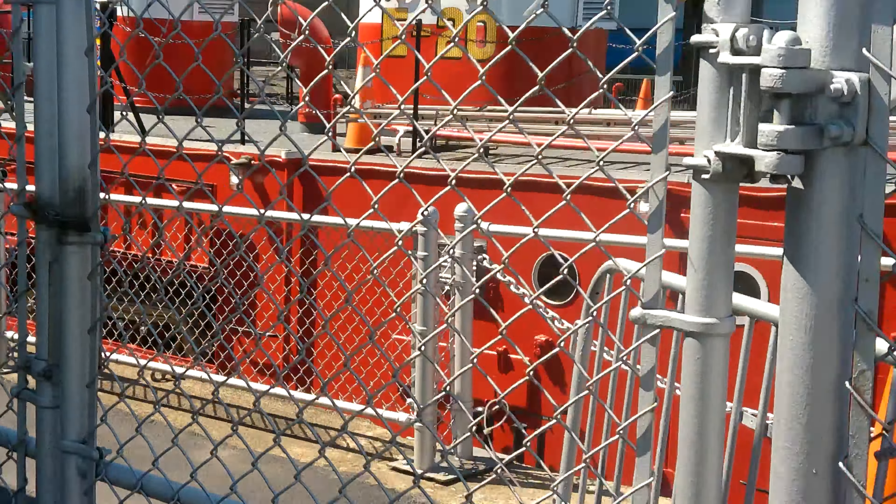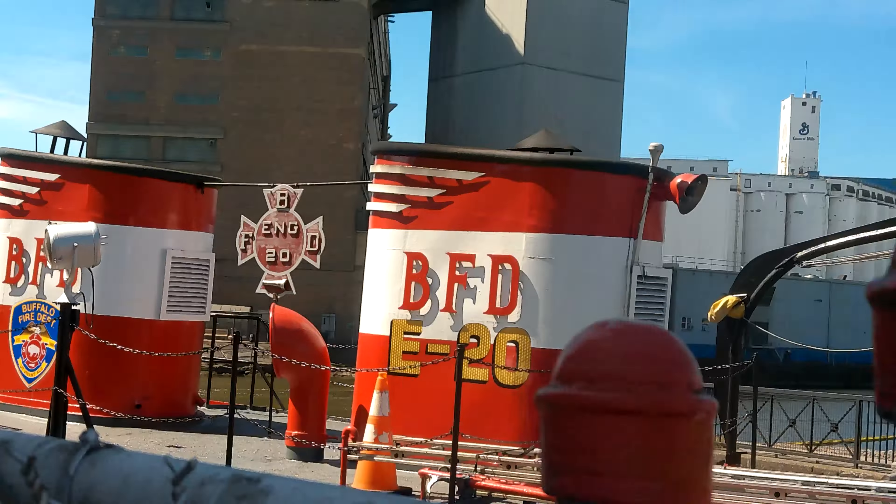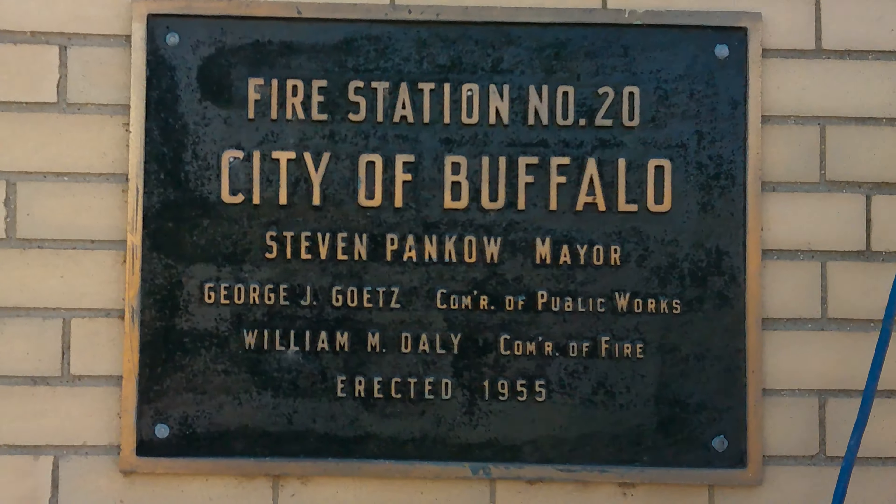We'll make another video, but for now this is Can Do 2 signing off. A visit to the Sesame Street firehouse — from page to real life. Bye everybody, stay safe out there.